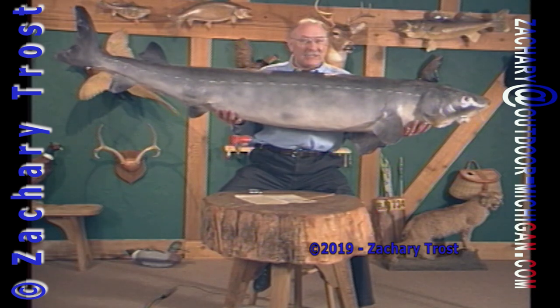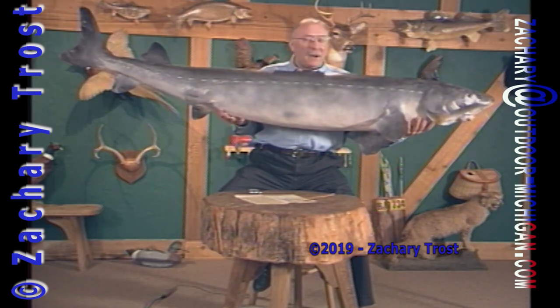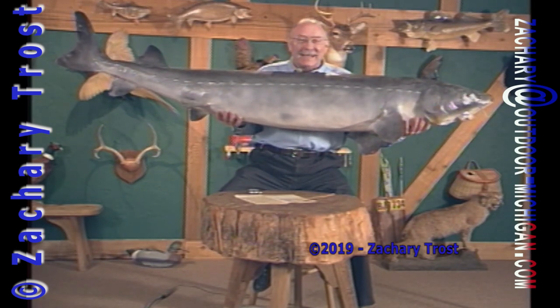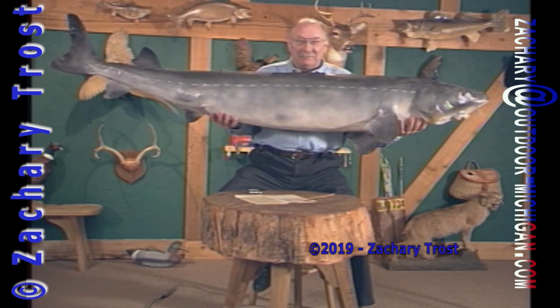This is not a sturgeon I caught, but one we have on display here at the museum. This is Ed Polidor's sturgeon. His wife really didn't appreciate it hanging in the house, so he brought it to the museum to put on display. And this is a big one.